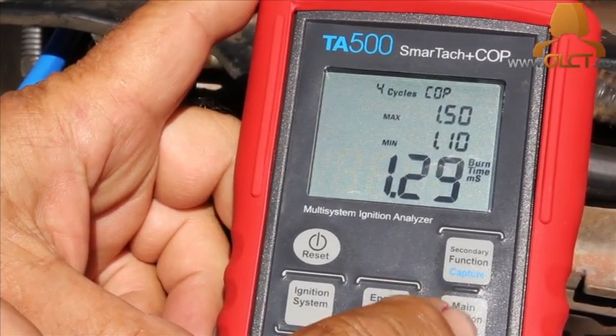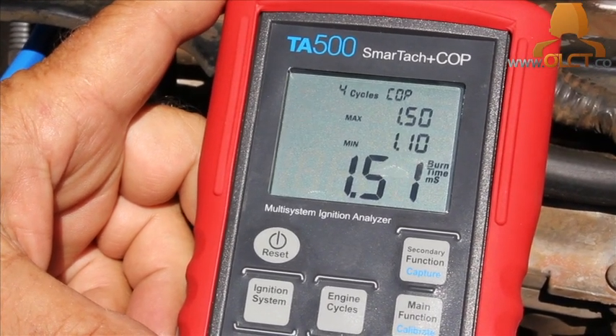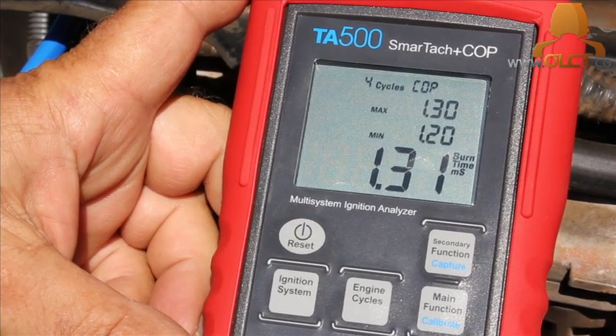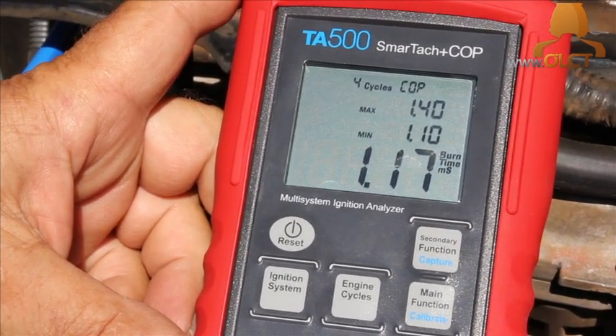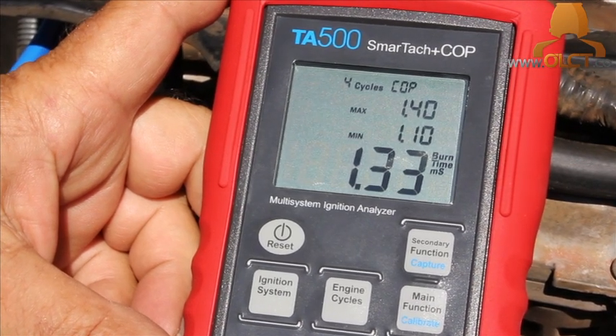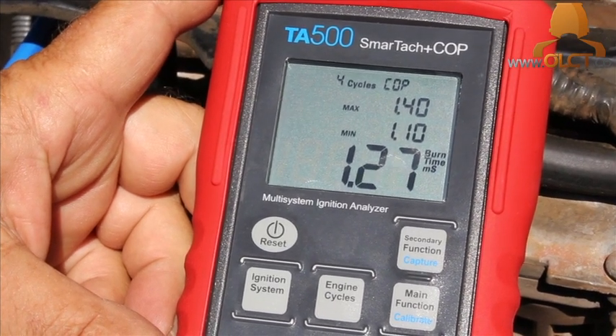Using the main function button, set the unit to read burn time and record the readings for comparison across all cylinders. As you can see on cylinder one, we're averaging around 1.25 milliseconds burn time and around 10 kilovolts.